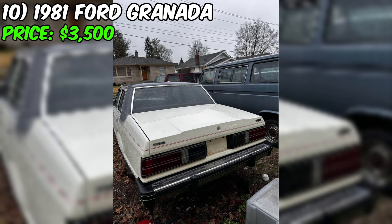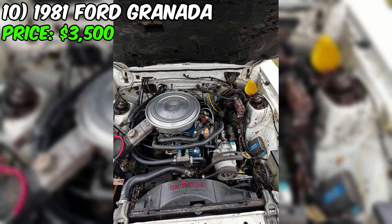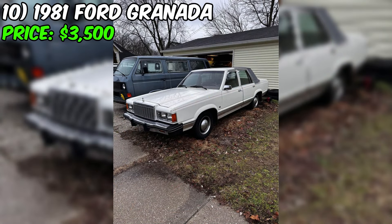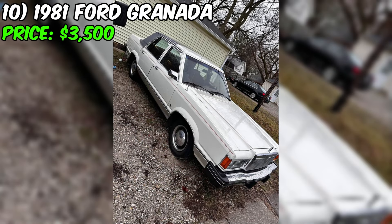If you're a fan of vintage cars, then you'll love this 1981 Ford Granada that's currently up for sale. With an asking price of just $3,500, this classic beauty is a steal. The car has been driven 83,799 miles, but it still runs and drives solid thanks to its automatic transmission. The exterior is a pristine white, while the interior boasts a stunning red color. The car has had only two owners and was previously owned by an older lady who took great care of it — as a result, the car is really clean inside and out with no significant damage or problems.